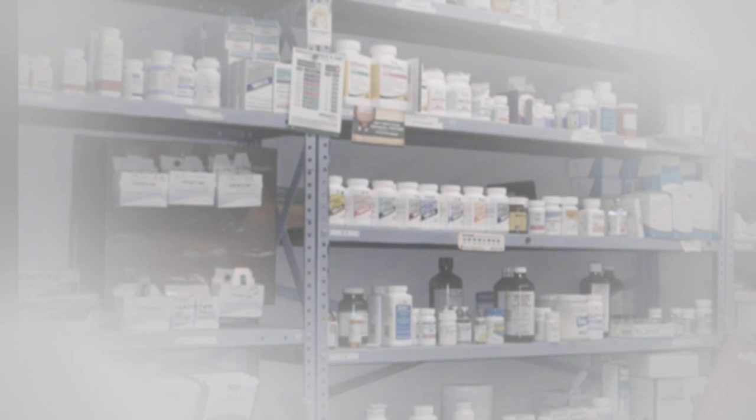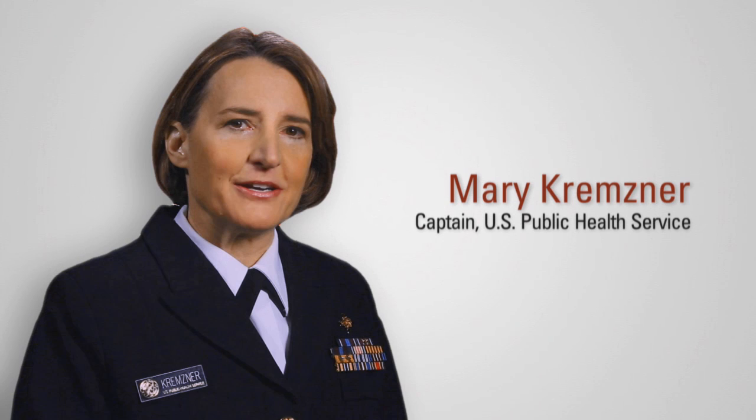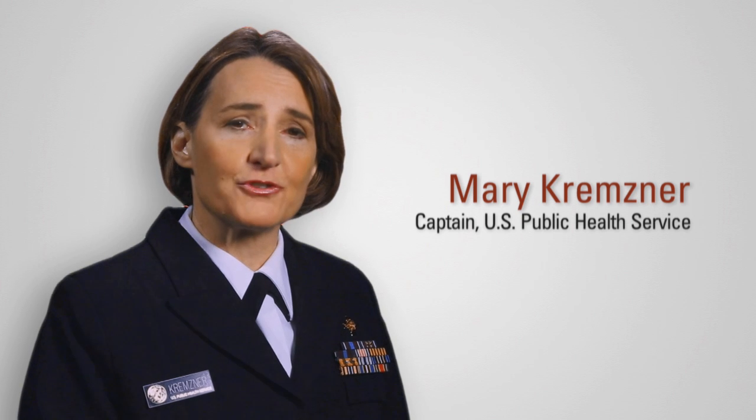What's in a name? When it comes to new pharmaceutical products, plenty. Before any drug reaches the market, its name is thoroughly examined to identify misleading or potentially confusing names. I'm Captain Mary Kremsner, and this is Drug Info Rounds, brought to you by the pharmacists in FDA's Division of Drug Information.